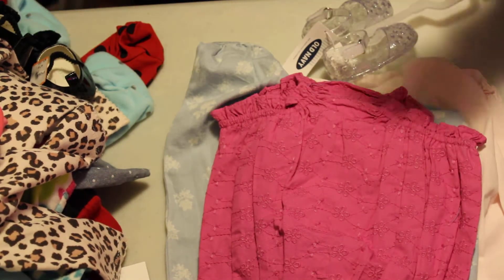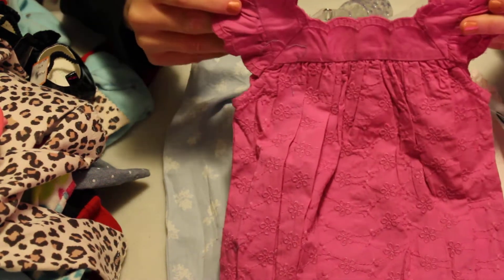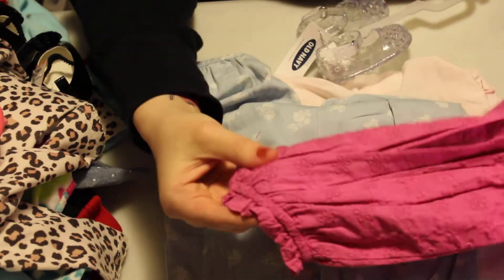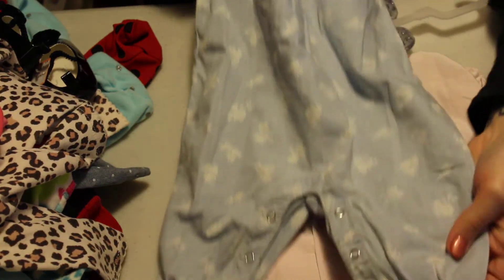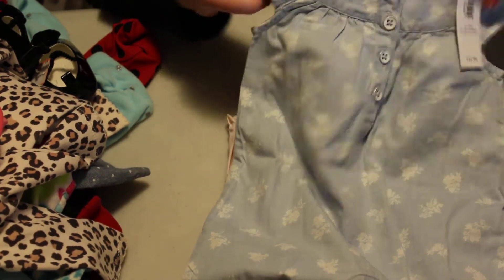She has full arms so this would be perfect for summertime. I got her this romper as well — same color as the shorts, with buttons in the back. And then I got her this little romper — it's a long, pant-style romper in a light jean fabric with flowers.